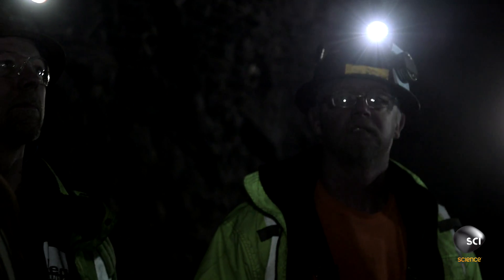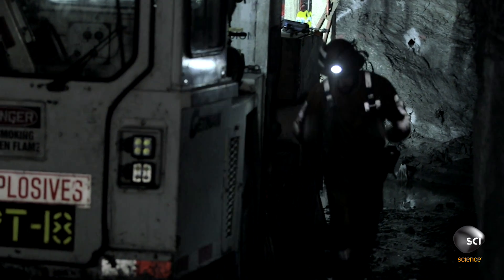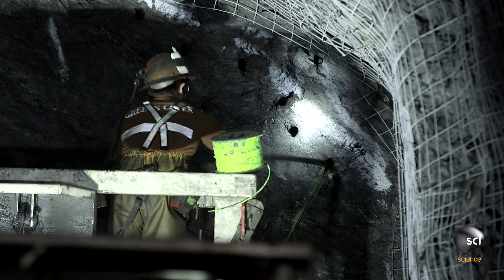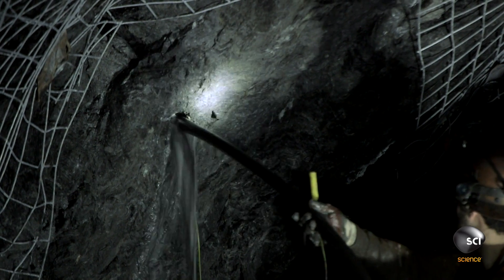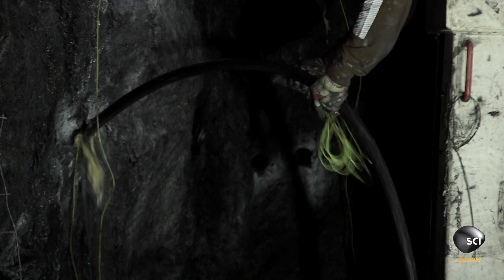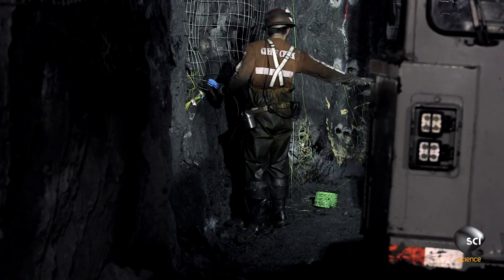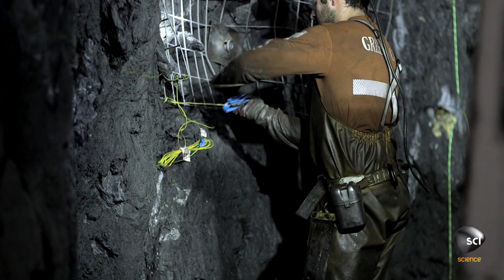Now they're ready for the powder man. The powder man pumps liquid explosive into each of the 45 holes drilled into the rock. He uses a dangerous mixture of fertilizer and diesel.